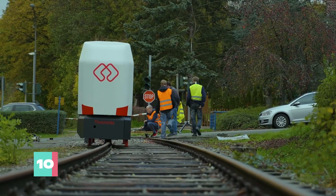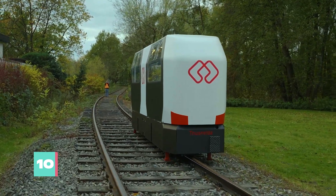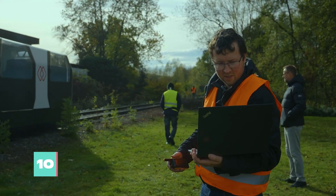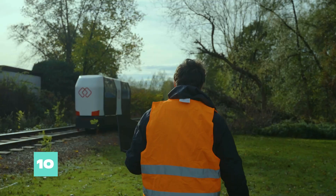As Britain's railway network continues to shrink, MonoCab offers a beacon of hope for those stranded in the sticks, providing an affordable, eco-friendly alternative to the soul-sucking grind of car ownership.